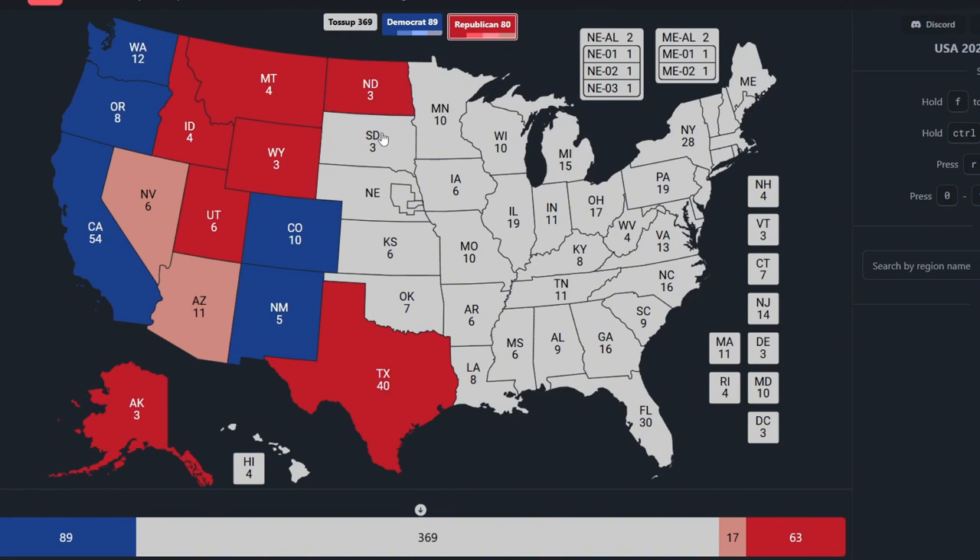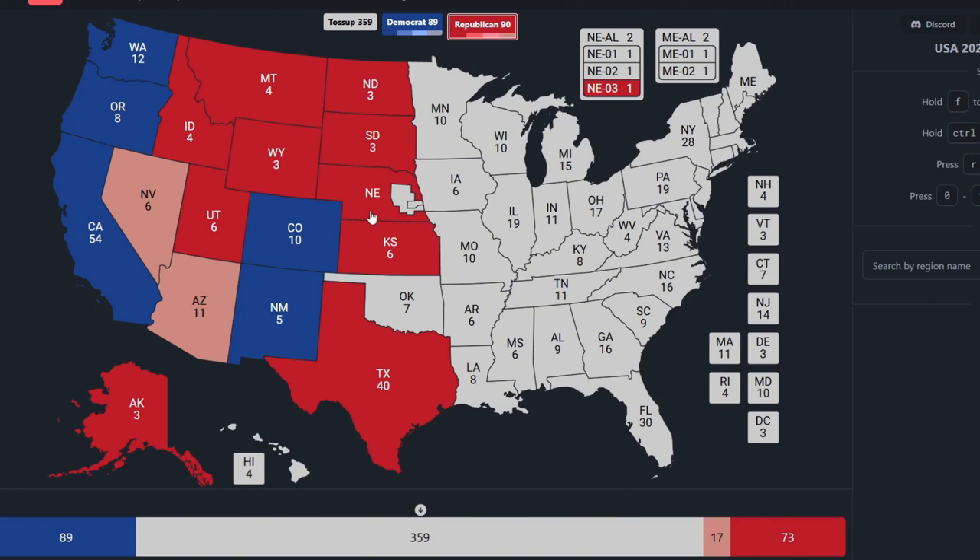South Dakota, with 3 electoral votes, is red for Donald Trump. Nebraska is red for Donald Trump. Kansas, with 6 electoral votes, is red for Donald Trump. Oklahoma, with 7 electoral votes, is red for Donald Trump. Minnesota, to the top right, is blue for Kamala Harris.